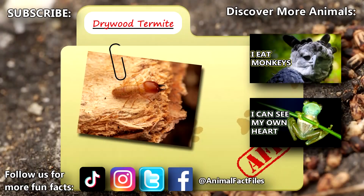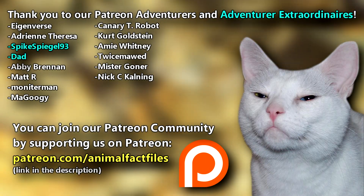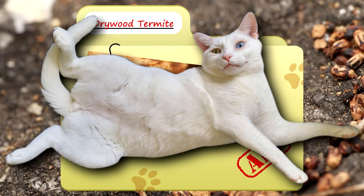For more facts on drywood termites, check out the links below. Give a thumbs up if you learned something new today. Thank you to our patrons, SpikesWheel93, Dad, and everyone else for their support of this channel. And thank you for watching Animal Fact Files!